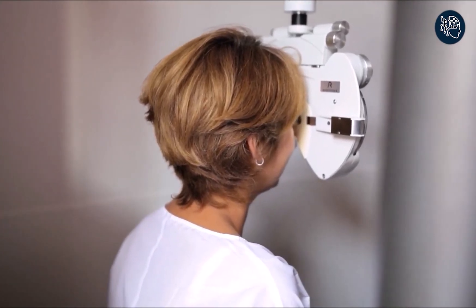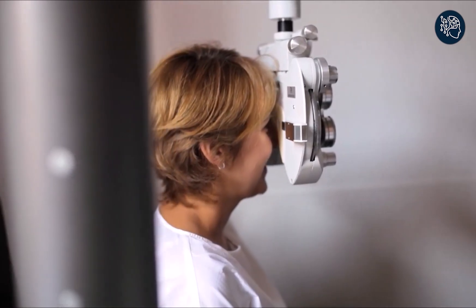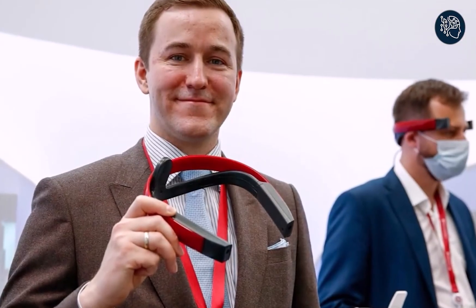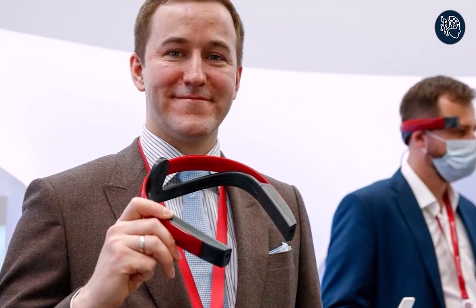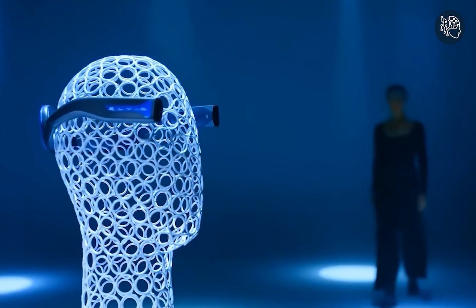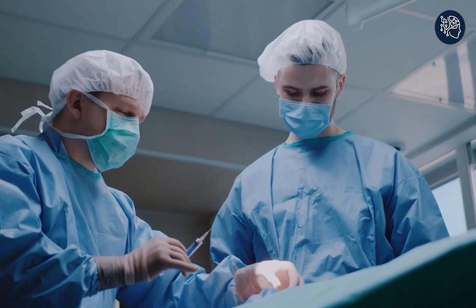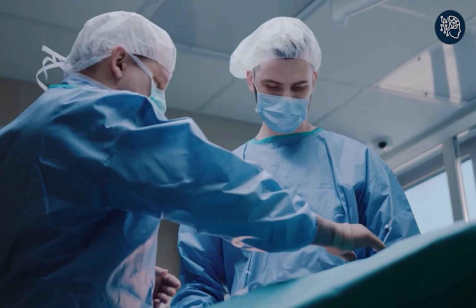Number nine: Elvis. Get ready to experience a new world of sight with the latest breakthrough in brain implant technology. Elvis, developed by scientists at the Sensor Tech Laboratory and the Foundation for the Support of the Deaf and Blind in Russia, has the power to give vision to those who were born blind or lost it. This cutting-edge device is designed to revolutionize the way we perceive the world.